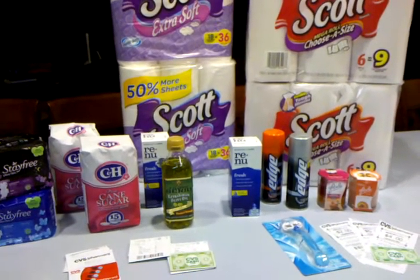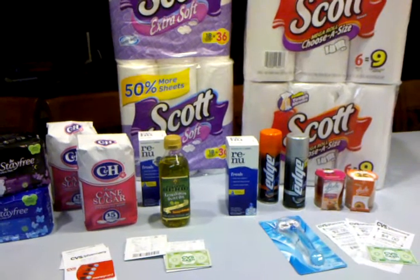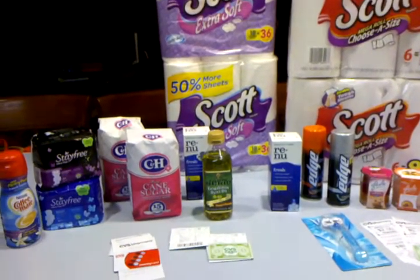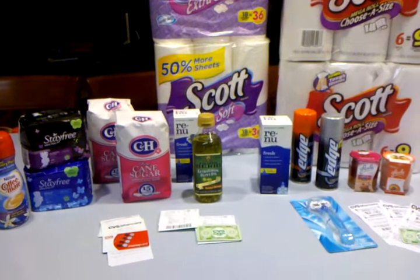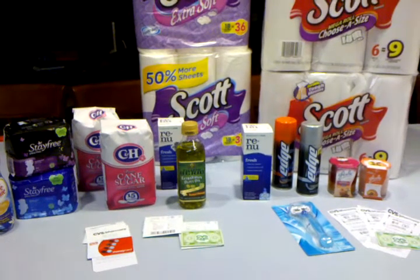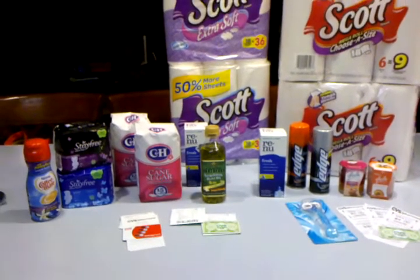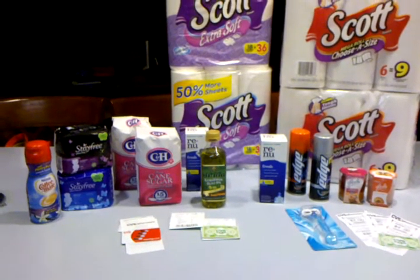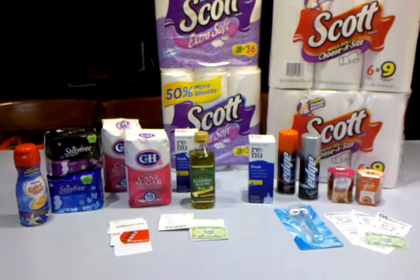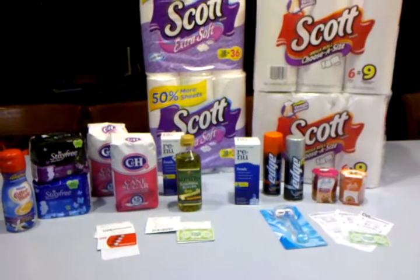One more tip before I go — check your body wash aisle and look for the Caress in the red, some type of fruity variety. At my store, they're on clearance for $2.64. I haven't seen a YouTube video talking about them. There is a $0.75 coupon out there — you'll need to use a coupon database to find the insert. After the $0.75 off coupon, it comes out to $1.89. If that's your brand or you need body wash, $1.89 is not bad. Happy couponing!